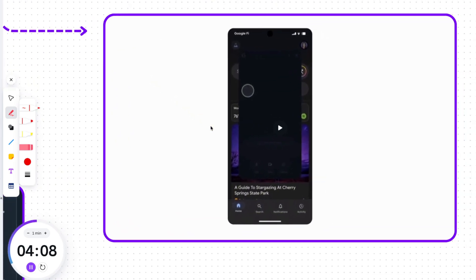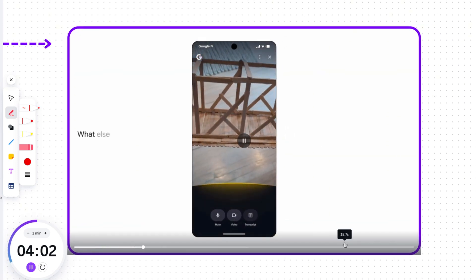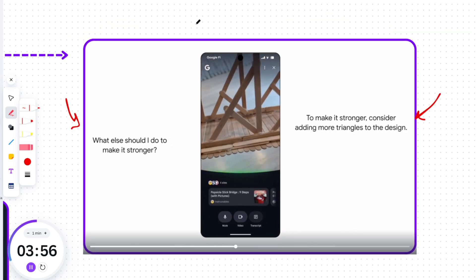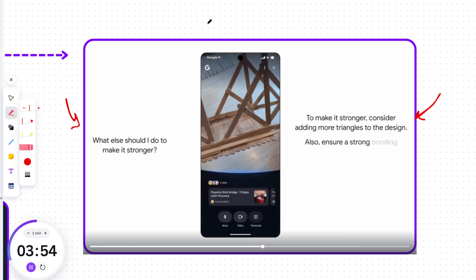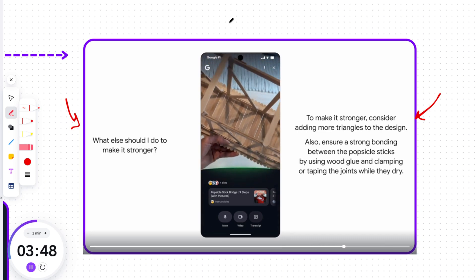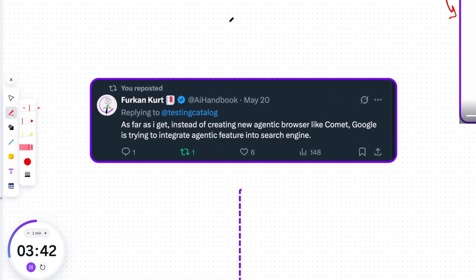The most exciting part is Search Live. With Search Live, you can talk back and forth with search about what you see in real-time using your camera. Search becomes a learning partner that can see what you see, explaining tricky concepts and offering suggestions, as well as links to websites, videos, forums and more. Google also added agentic capabilities to search to help save time with tasks like purchasing tickets, reservations, and local appointments. As I noted, instead of creating a new agentic browser like Comet, Google is integrating agentic features directly into its search engine.